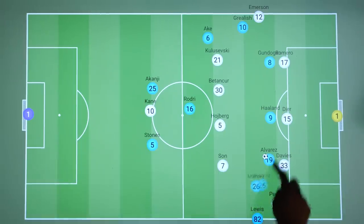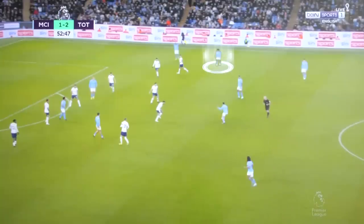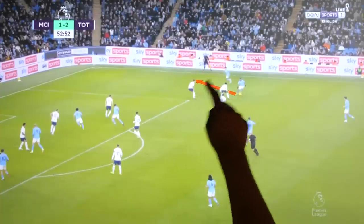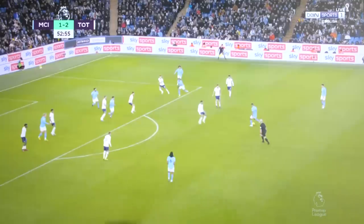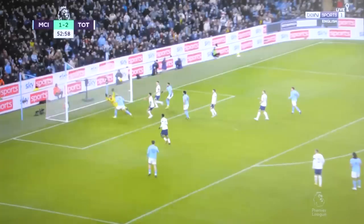This would also give Mahrez more scope to drift infield and look to cause havoc in this region. We see that for the second goal — Lewis has pushed up higher early to support Mahrez, so now Mahrez has the option of going wide to Lewis, who Perisic has to keep an eye on, or cutting infield. Perisic initially having to keep an eye on Lewis has opened up the slightest gap that Mahrez can attack, leading to a goal.